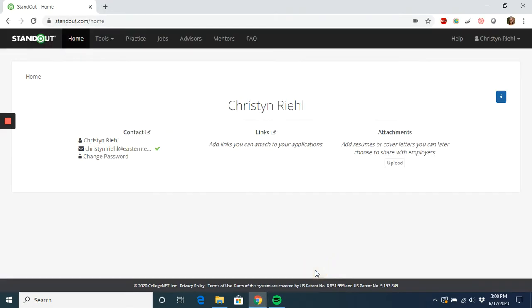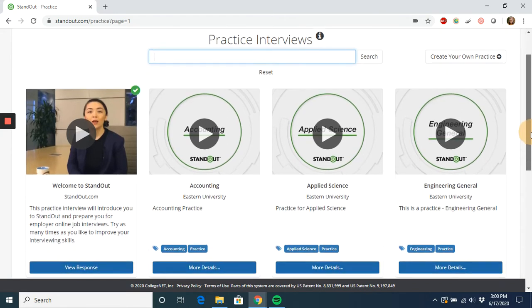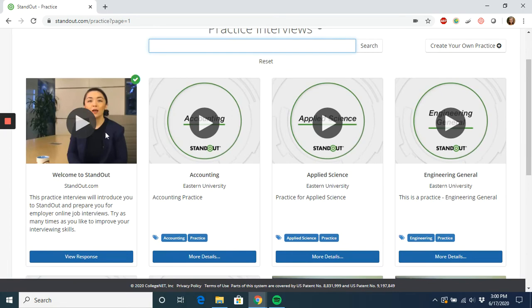Once you have successfully logged in, you can go ahead over to the practice tab along the top of the page. This will bring you to our menu of practice interviews that have already been designed for you. However, I recommend that you begin with the welcome video because it will familiarize you with how these practice interviews work and give you the chance to get comfortable with this platform.